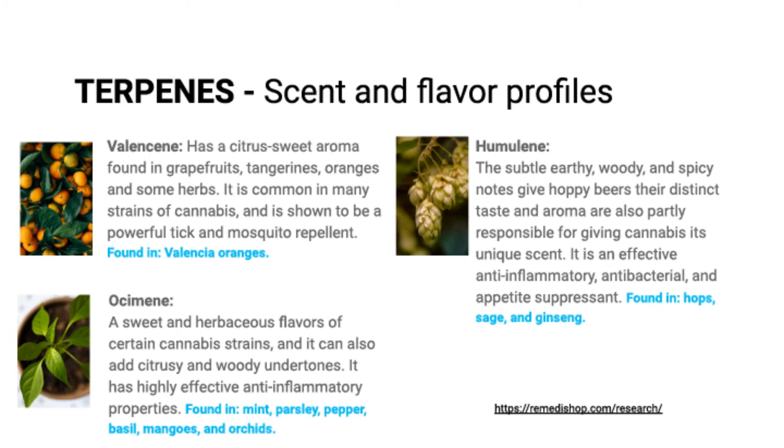Some other interesting terpenes to note: valencene, which is actually a powerful tick and mosquito repellent found in a lot of citrus fruits. Humulene, which is a great earthy, woody-flavored terpene that gives hops its taste and aroma. And the last one we'll talk about is ocimene, a herbaceous-flavored terpene that gives a citrusy, woody aroma and is very effective in anti-inflammatory properties.